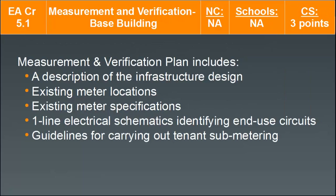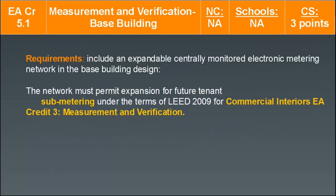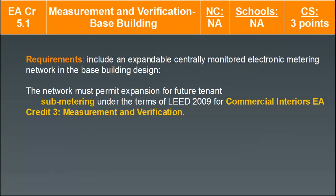The measurement and verification plan needs to include a description of the infrastructure design, existing meter locations, existing meter specifications, a one-line electrical schematic identifying in-use circuits, and guidelines for carrying out tenant submetering. For core and shell projects, tenant submetering can earn three points, and requirements include an expandable, centrally monitored electronic metering network in the base building design that permits expansion for future tenant submetering under LEED 2009 for Commercial Interiors EA Credit 3 measurement and verification.